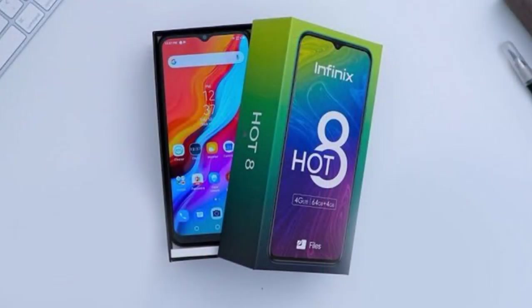Selfies come out nicely too, but the beauty mode can make the pics look unreal, so it's best turned off.